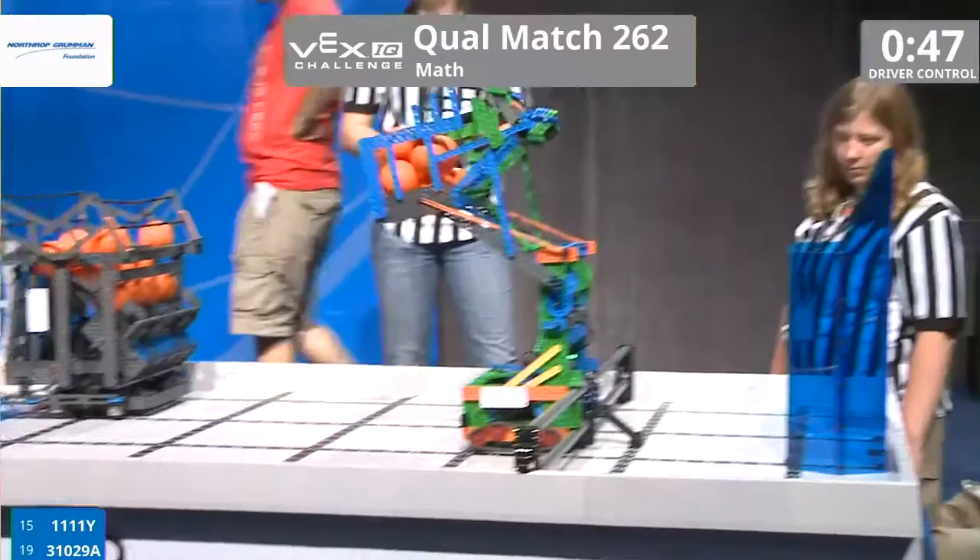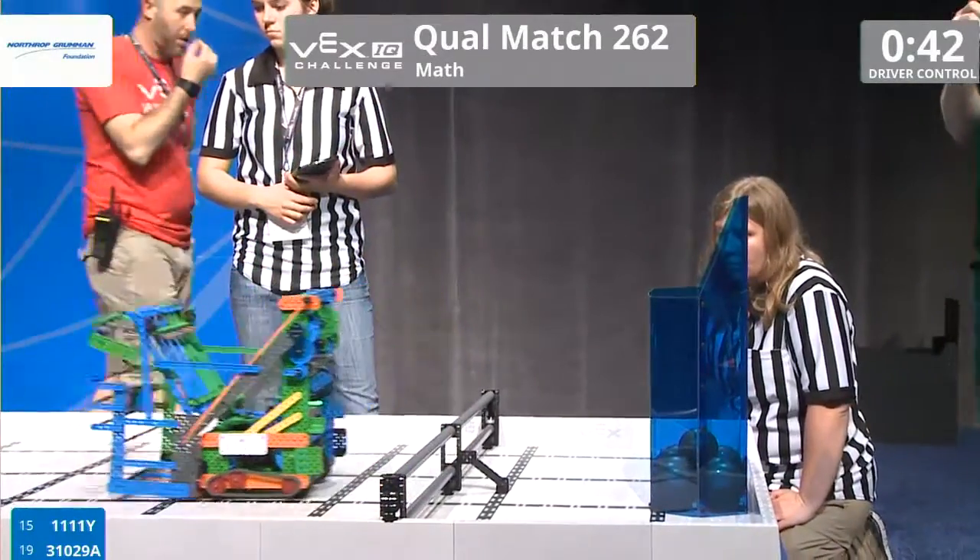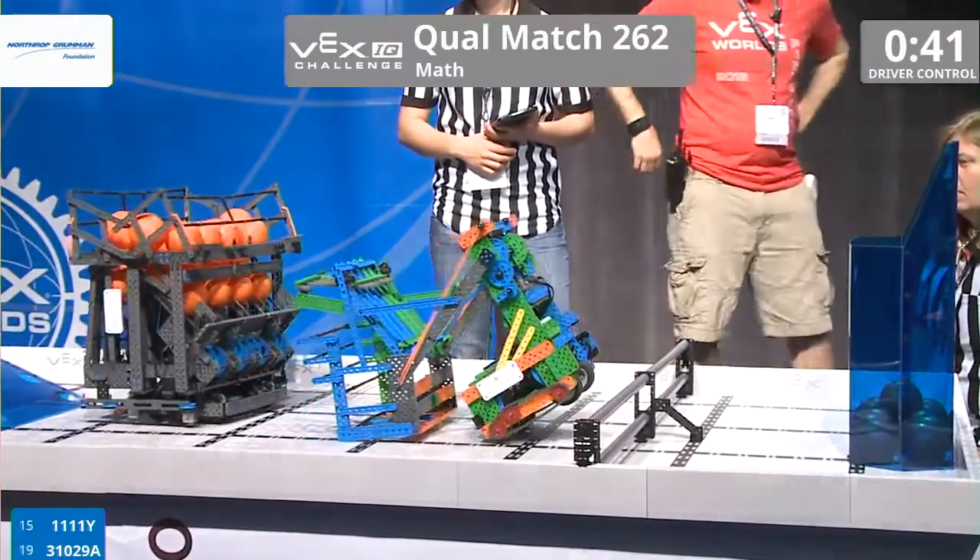Meanwhile their partner is going to go up the ramp, get all the ones from the cutout, and 11-11-Y is going to go ahead and score all of those balls already into that goal.